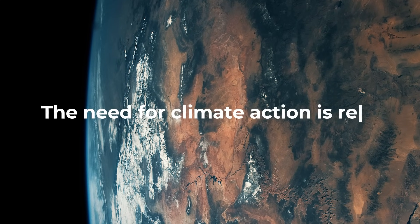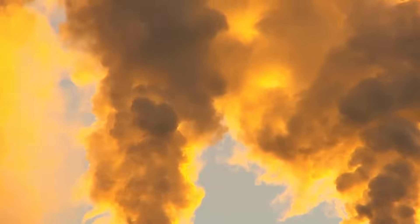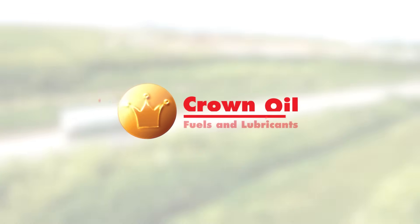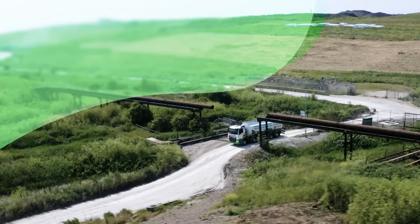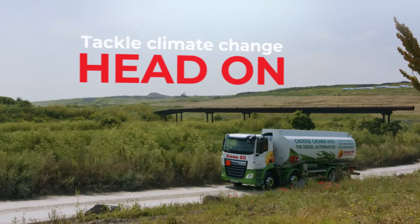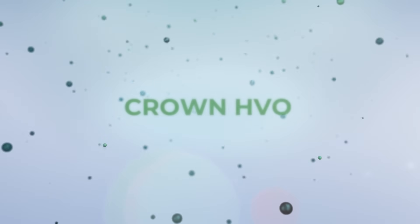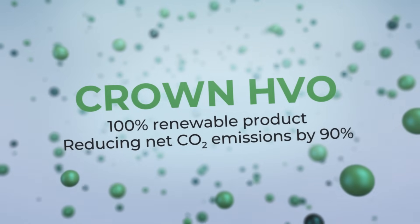The need for climate action is real, and the goal is net zero carbon. We are Crown Oil, and we are changing the way we fuel our future with a 100% renewable diesel alternative. By switching to Crown HVO, you will join us in tackling climate change head-on, sustainably fueling your operations, and reducing net CO2 emissions by up to 90%.